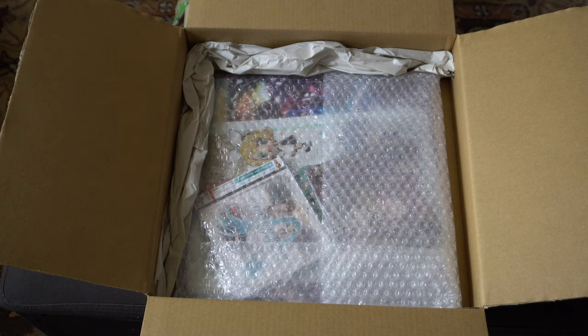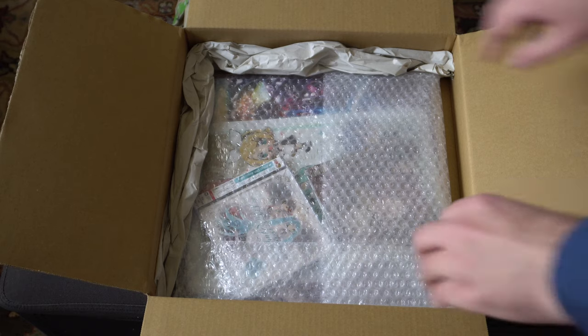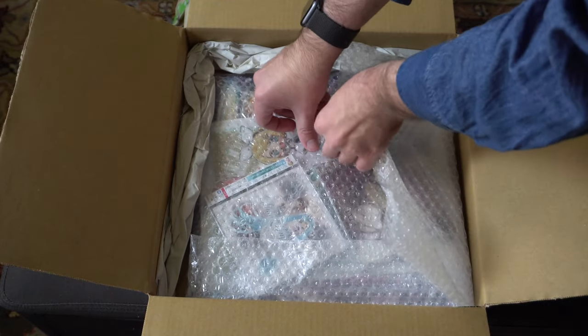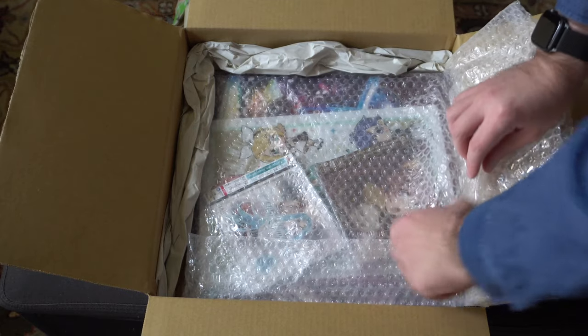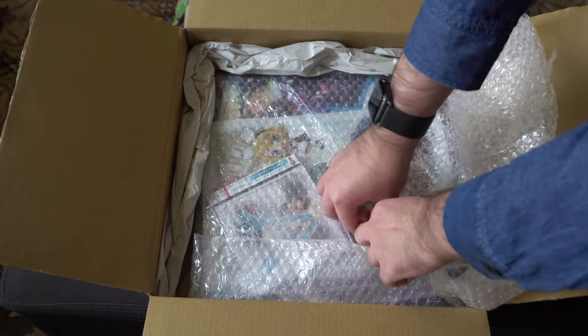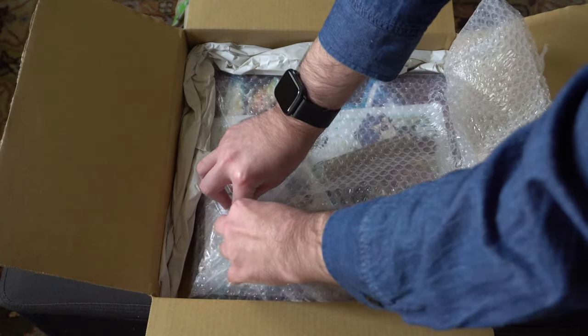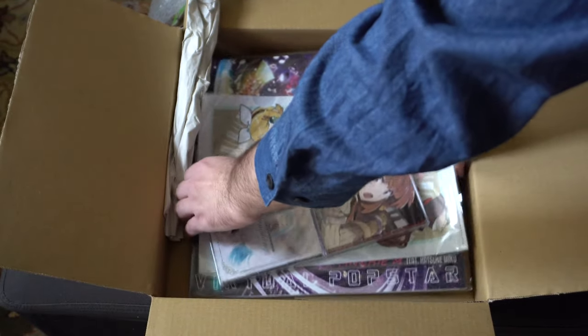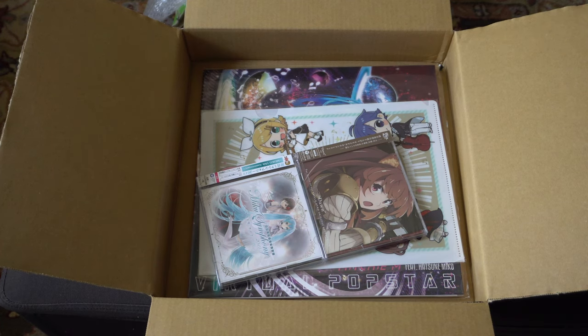Every single one of these definitely gives the impression of being hand-packed by someone who actually cared about what they were doing, and didn't just simply throw things in there. I appreciate that a lot, especially when some of these items can be kind of fragile. They sell a lot more than just music — household goods, collectible character goods, all sorts of things. The EMS shipping is pretty fast, usually one to three days, but it's the most expensive. I usually just go with SAL — you save a couple of bucks, it gets there in about a month, and you can still track it online. They also have a really great points program which I'll use to basically write off shipping.